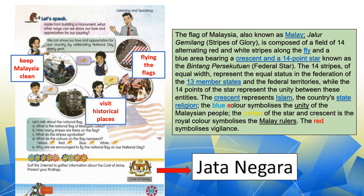Bulan Sabit juga — the crescent represents Islam. Maksudnya, dia melambangkan Islam, yang mana Islam adalah agama rasmi negara kita. The blue color symbolizes unity — maksudnya, warna biru pada bendera melambangkan perpaduan. Warna kuning — yellow — of the star and crescent melambangkan Malay rulers, Kesultanan Melayu. And the red symbolizes vigilance — maksudnya, pertahanan, keberanian.